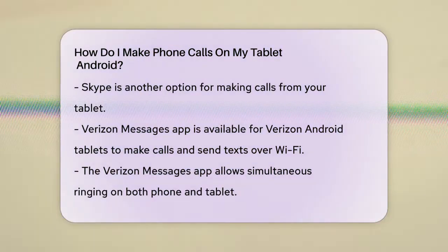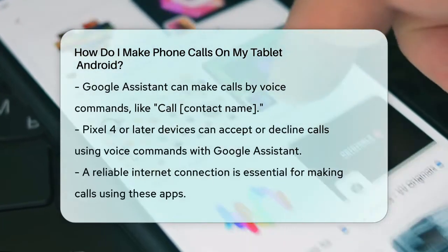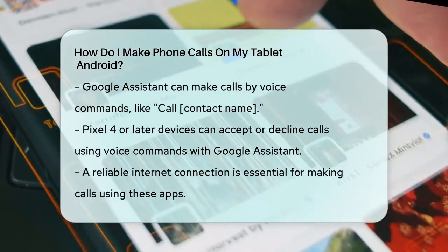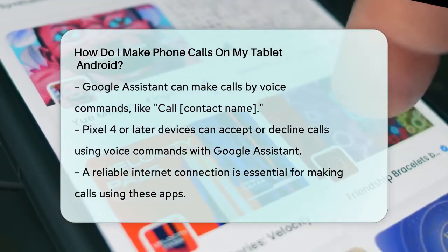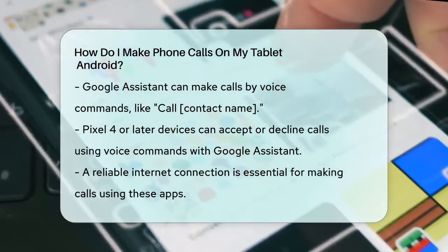Google Assistant can also be a handy tool. You can ask Google Assistant to make calls for you by saying commands like 'call contact name' or 'call phone number.' This feature is particularly useful if you have a Pixel 4 or later device, where you can also accept or decline calls with voice commands.